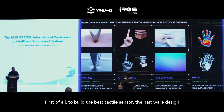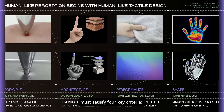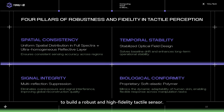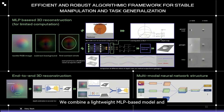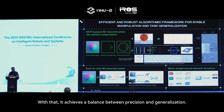To build the best tactile sensor, the hardware design must satisfy four key criteria: human-like working principle, the architecture, performance, and shape. We work really hard on system-level engineering to build a robust and high-fidelity tactile sensor, ensuring spatial consistency, temporal stability, signal integrity, and biological conformity. Third lies in models — we combine a lightweight MLP-based model and an end-to-end multimodal large model to achieve a balance between precision and generalization.